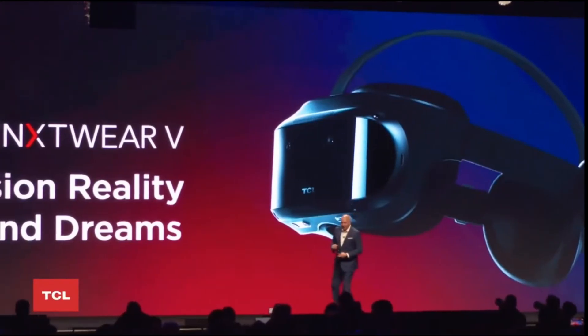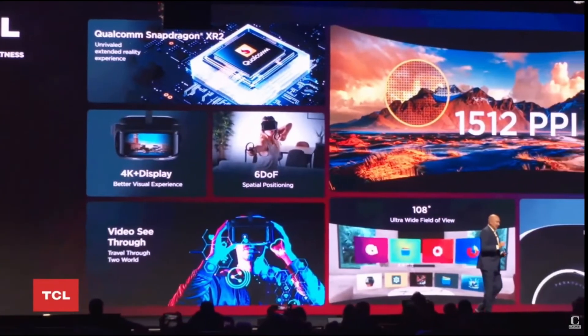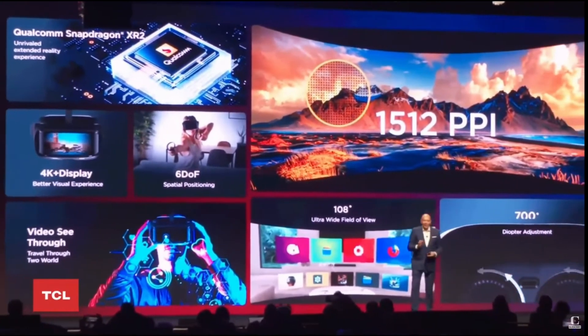The most exciting project from TCL was the Nextware V headset — a true VR headset from a new competitor in the market. Through the use of two 4K screens they achieve a pixel density of 1,512 PPI, which is more than double what you get on the Quest 2, meaning a very clear and sharp picture. They've also described an ultra-wide FOV at 108 degrees — whether that's measured horizontally or diagonally isn't specified, but hopefully it's horizontal. The headset is also capable of pass-through and mixed reality via two cameras on the front. Sadly, this was just the first announcement and no release date was given.